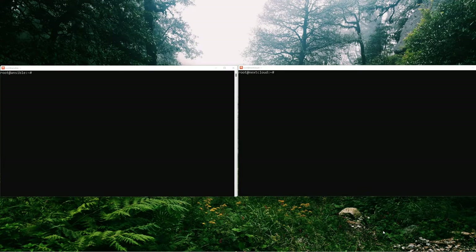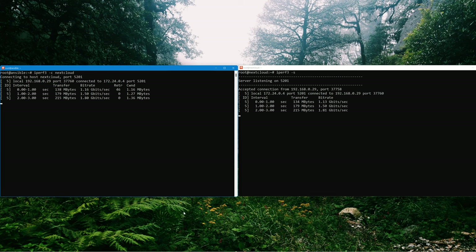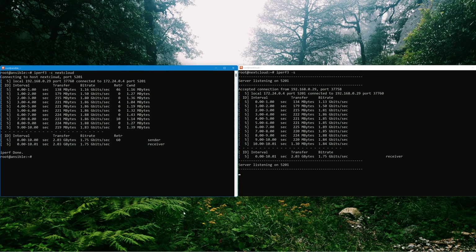On the right is a VM in the DMZ network running iPerf as the server, and on the left is a VM in my client address range running iPerf as the client. We type iPerf3 -S on the server and iPerf3 -C with the server name on the client. Right away my suspicions looked to be justified. The average throughput between these two servers ended up averaging 1.75 gigabits a second. Both systems are VMs running on hosts with 10 gigabit uplinks - there's no excuse for that level of performance. So we know it's a network issue.